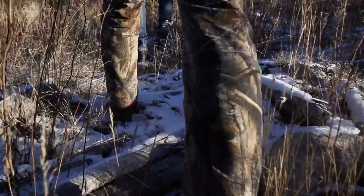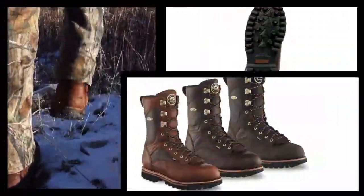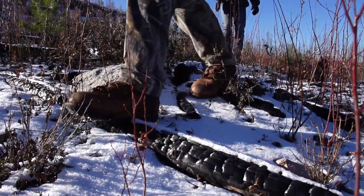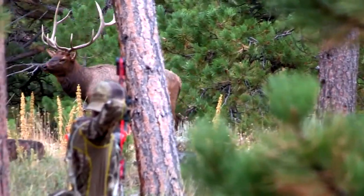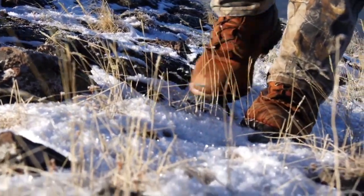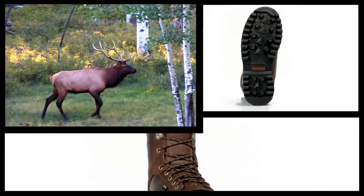From Irish Setter, the leader in hunting boot technology, comes the Elk Tracker family of boots. When you're out hunting big game in rough terrain, you need the right gear. Elk Trackers are designed to perform in the toughest big game environments.